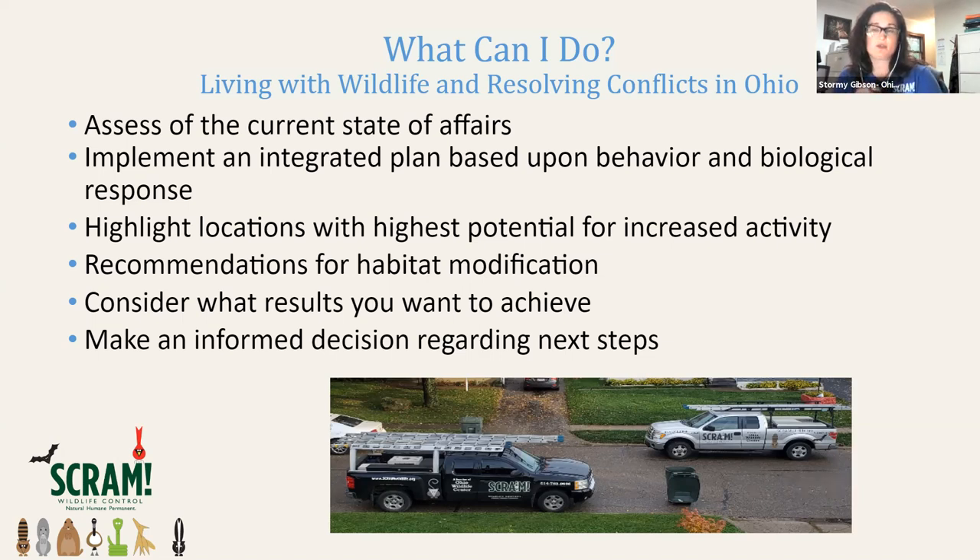Consider what results you want to achieve — do you want to keep squirrels from invading your home, or keep them out of your backyard entirely? If you have oak or walnut trees, your ability to keep squirrels out of your backyard will be very limited unless you cut down those trees. Make an informed decision regarding your next steps. Trapping squirrels and relocating them is not a solution — you must address the food, water, and shelter sources in your backyard or neighborhood, because another squirrel will simply move into that territory.